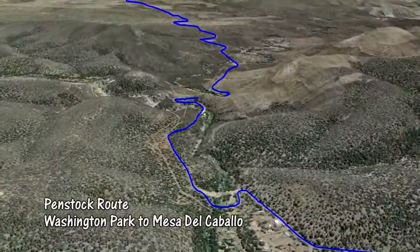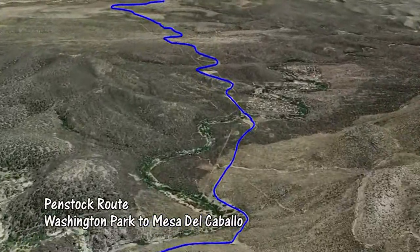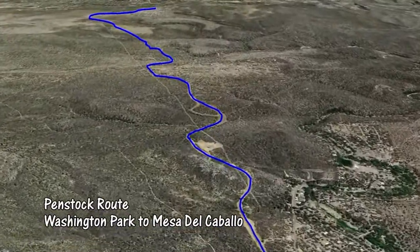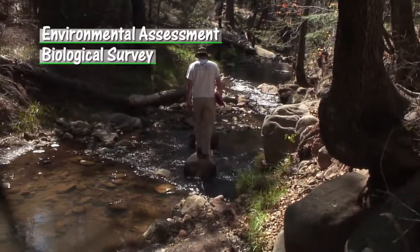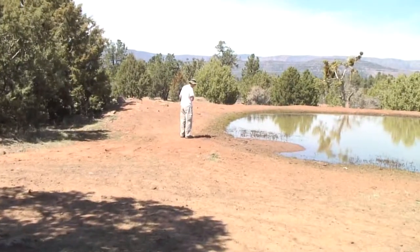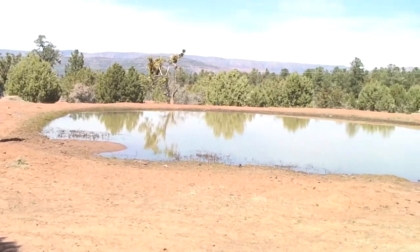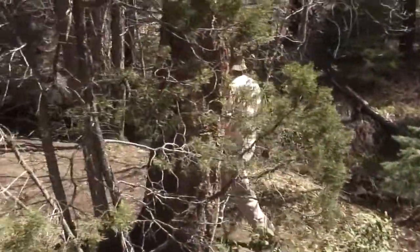A variety of potential delivery methods and routes were available to get Payson's allocation of water from Washington Park to Payson, but all of them passed along or through public lands administered by the U.S. Forest Service. The National Environmental Policy Act sets forth the necessity and procedure for conducting an environmental assessment, and the responsibility of the Town of Payson to conduct studies as directed by the U.S. Forest Service. The studies were completed in 2011, and in 2012 the Forest Service issued a special use permit to the Town for construction of remaining Cregan project elements.